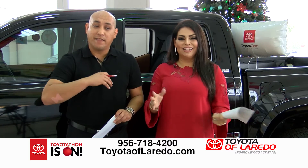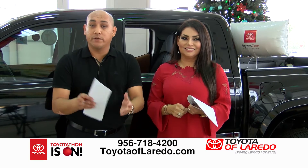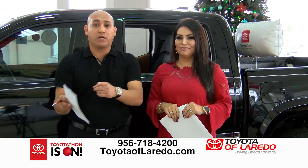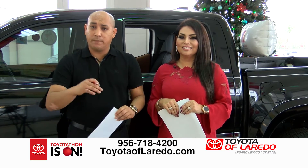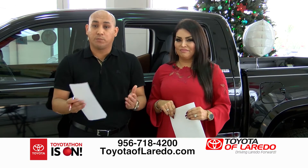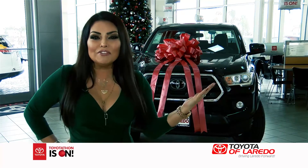Happy holidays and thank you for a great year. We want to finish the best we've ever done, so please come on by. We have the inventory and the deals. Just say you saw this on the commercial and we'll give you the payment you saw. Come in, pick the color you want — ask for Armando. Toyotathon ends January 2nd at 6324 Bob Bullock. Call the number on the screen to set up an appointment.